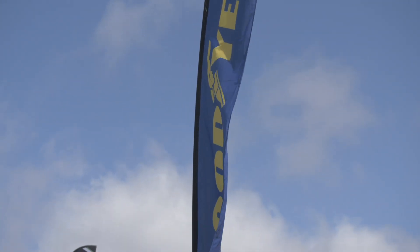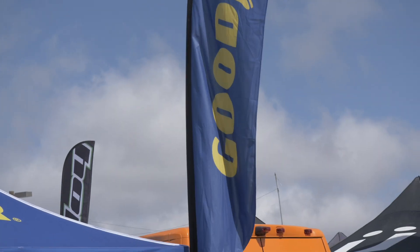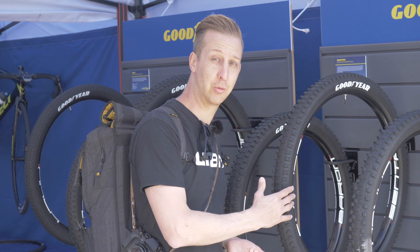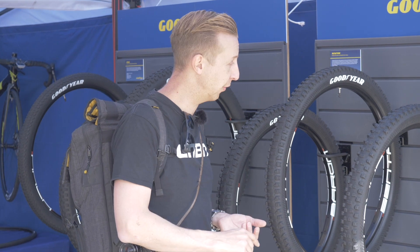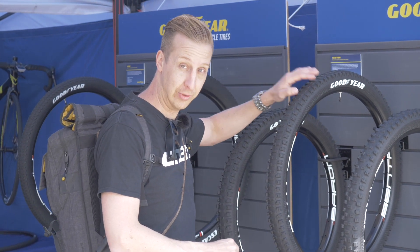As you know, we are sponsored by Continental Tires — of course they're a motorsport company. So it's really cool to see Goodyear coming in, yet another motorsport company, bringing in all that tire tech they've had over the years. I reckon these are going to be really, really popular.